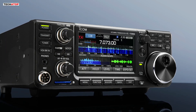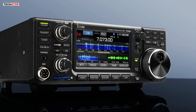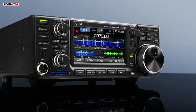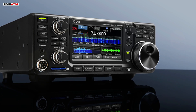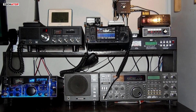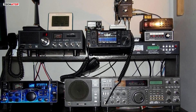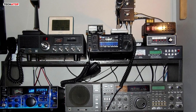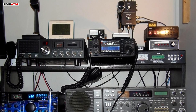The built-in auto-tuner, combined with the solid audio quality, allows for seamless DX contacts and reliable communication. While it's packed with advanced features, users report it remains user-friendly even for those new to HF transceivers. At 8.4 pounds, the Icom 7300 is portable yet sturdy, and its performance is hard to beat for the price. It's a well-rounded choice for anyone seeking a reliable, high-quality shortwave radio experience.